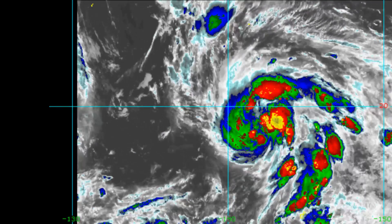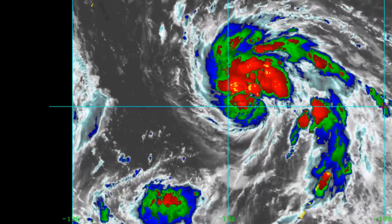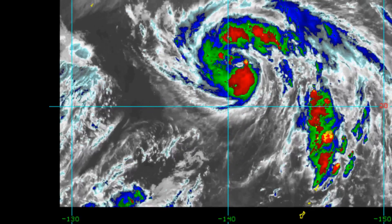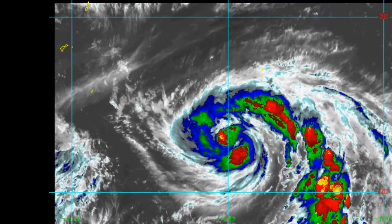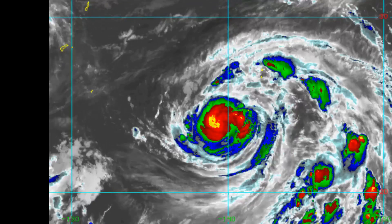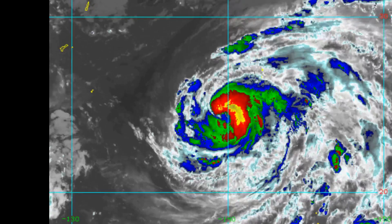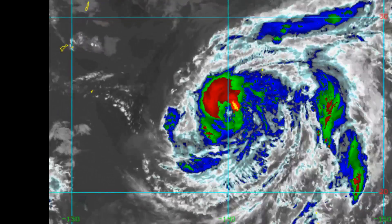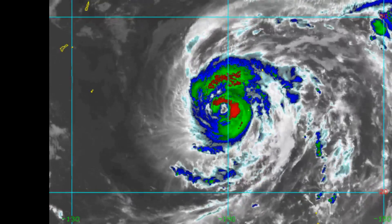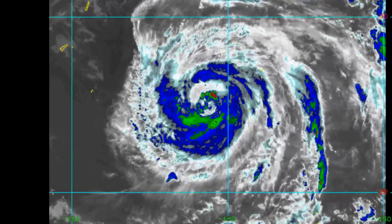Wave height is 34 feet. This is a look at the satellite imagery of the typhoon up to a few hours ago. As we know, Zulink has a 45 nautical mile eye, and the Joint Typhoon Warning Centre confirms a 45 nautical mile large eye and a well-defined microwave eye feature.